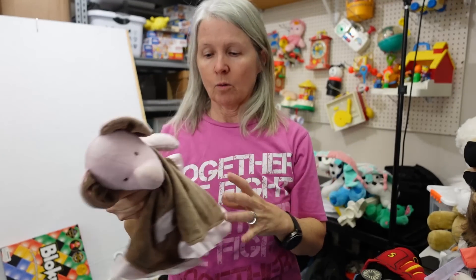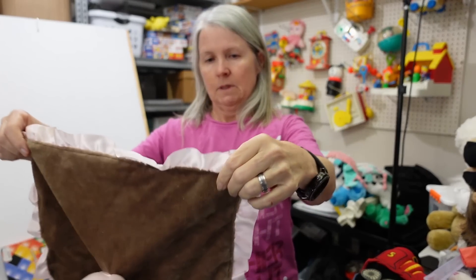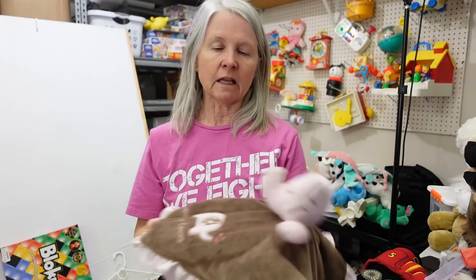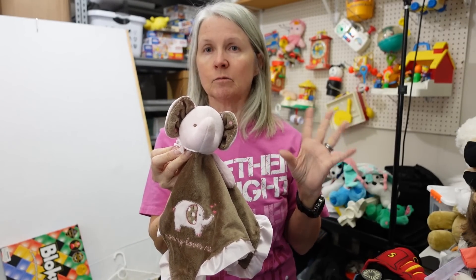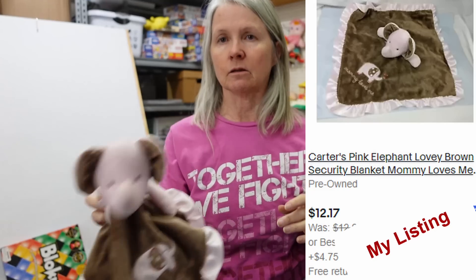Back to some of the plush — loveys, always. This one has no tag, but it does say Mommy Loves Me. I'll probably be able to Google Lens this and get who the manufacturer is. A lot of times the loveys are like $10, $15, maybe $20 for me. But every once in a while I find something that's $30, $40, $50, $60. So always check the comps on loveys.